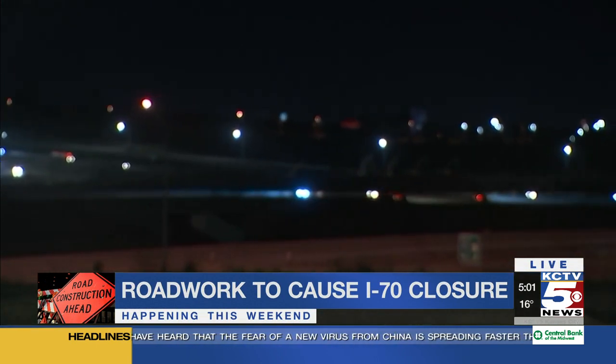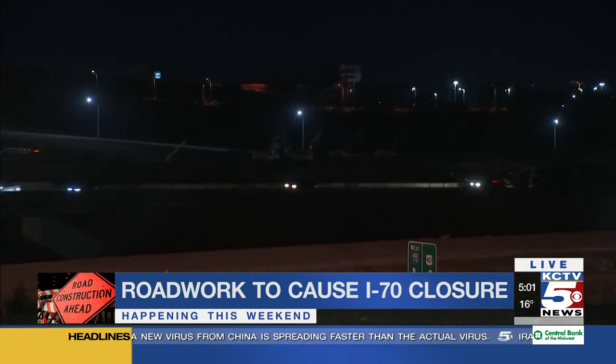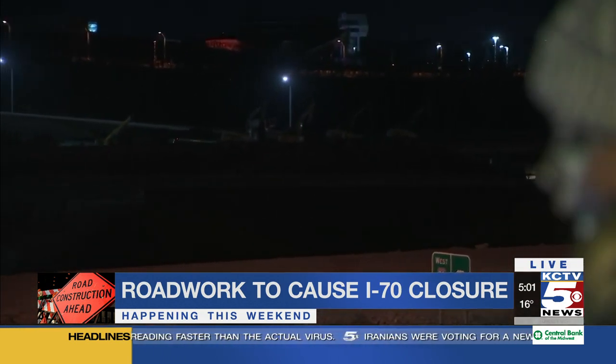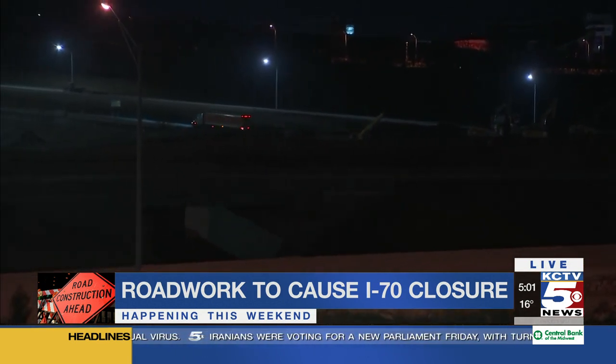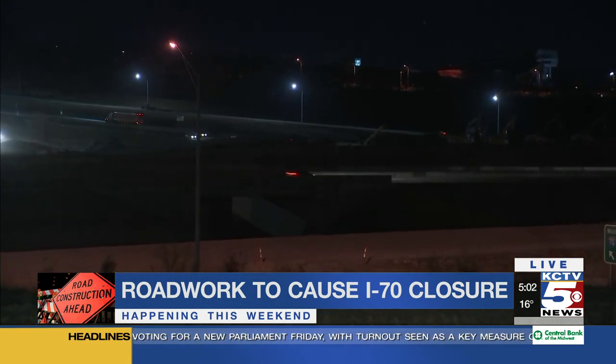It's pretty hard to see behind me because it's so dark, but there are a couple of bridges back there that are going to be completely demolished and replaced, and all the left exits of this highway are going to be removed. This is for the partial turbine interchange construction here at I-435 and I-70. It's a $47 million project, and a lot of work goes into this.